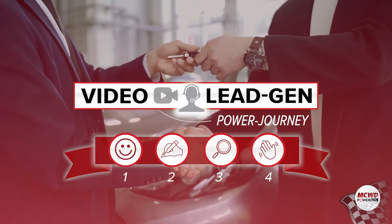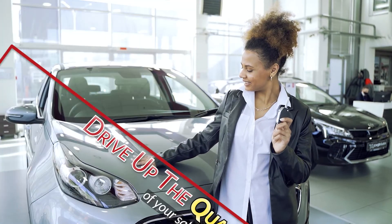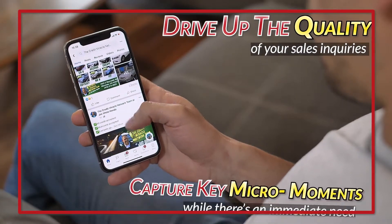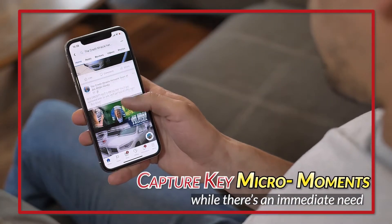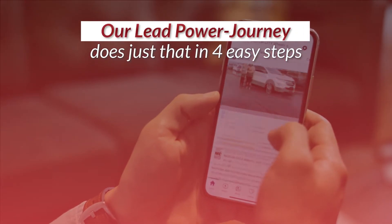What is the Lead Power Journey? The average car buying journey has at least 20 touch points. Drive up the quality of your sales inquiries by capturing key micro-moments while there's an immediate need. Our Lead Power Journey does just that in four easy steps.